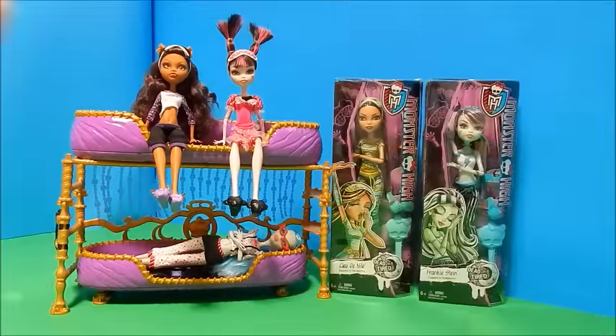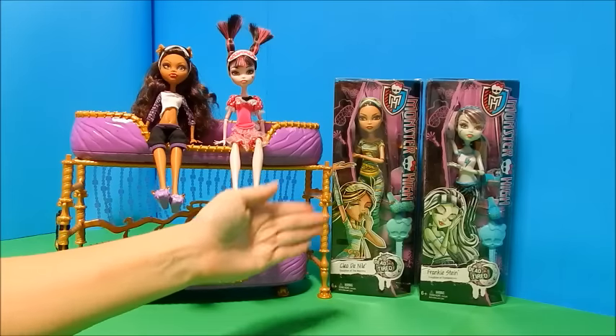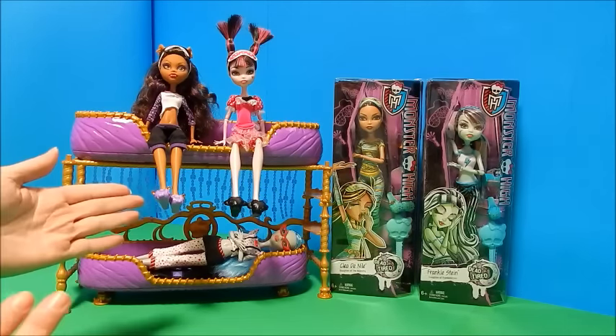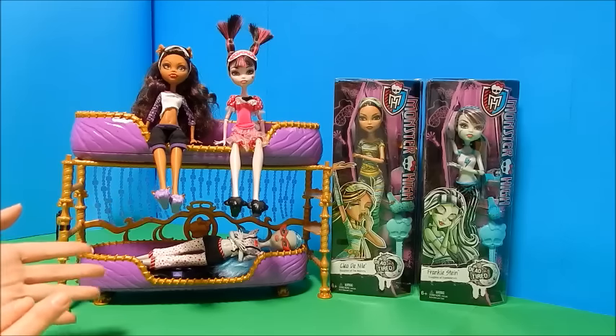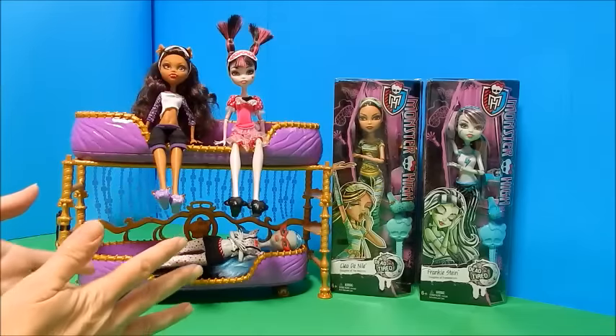Hey everybody, it's Goody Parade and today I have some Monster High Dead Tired re-release dolls. I've got a Cleo and a Frankie that are re-released new in the box, and then I have some of the original release that are already part of my collection. So I'm very excited to have Cleo and Frankie join these gals.